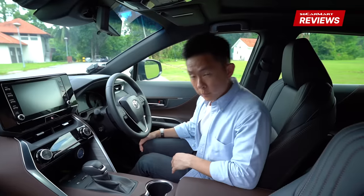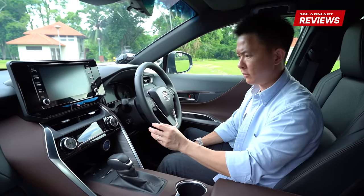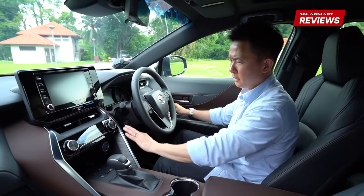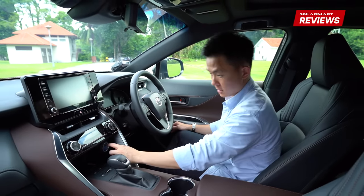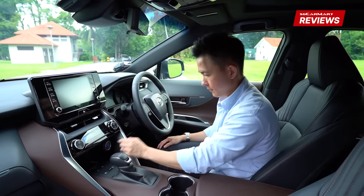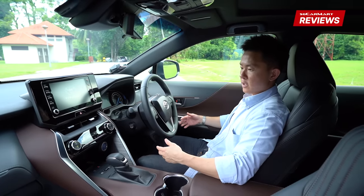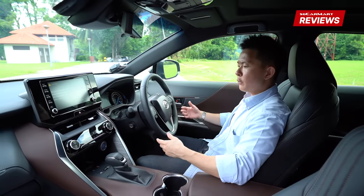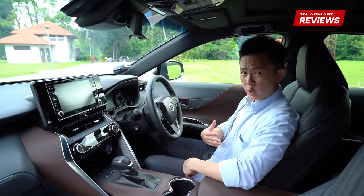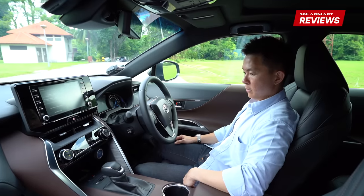One of my personal favorites is the location of the power button — it's just on its own, away from the steering wheel. Most cars have the power button here or there where the steering wheel blocks you from pressing it properly. But this is very nicely located, almost like a missile button. Press it and everything sets up to your original seating position. Toyota engineers have been very considerate — it makes ingress and egress a lot easier, especially for a shorter driver like me.